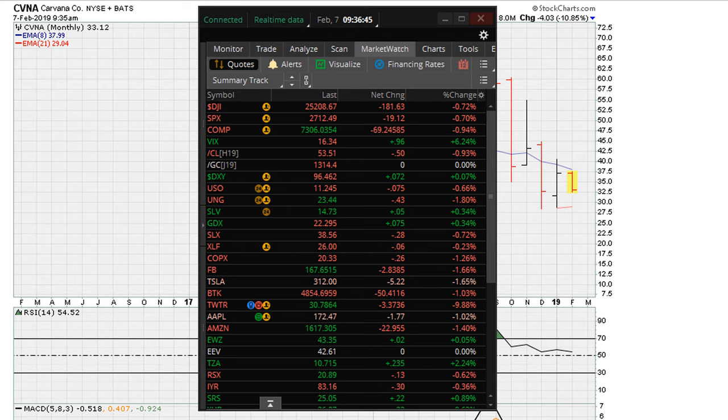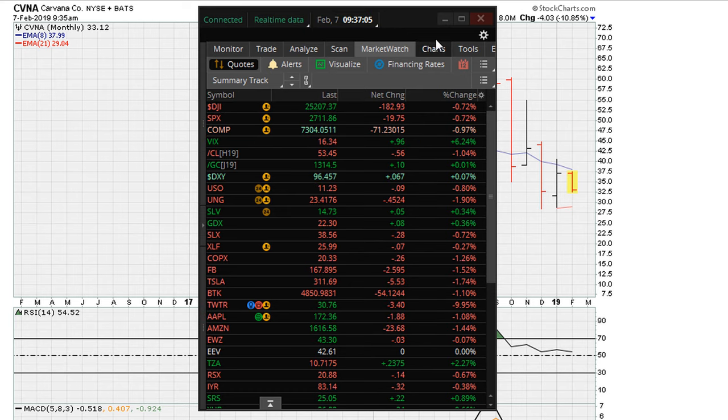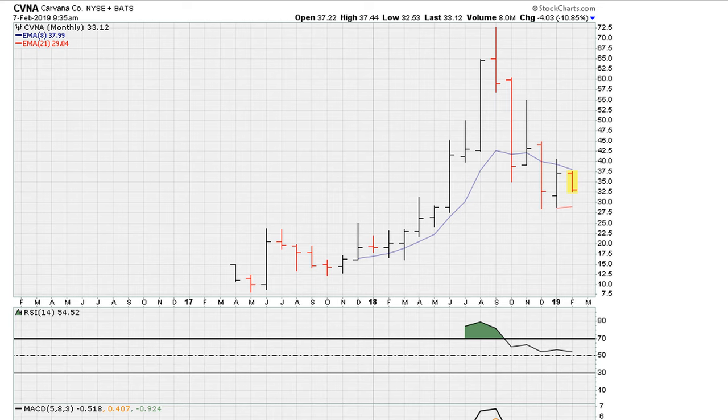This is Eric Moat with Moathe.com. Let's take a look here for early trading on February 7th, 2019. That's where the markets are trading. Let's take a look at a stock that is looking like it wants to break below the recent monthly closing low. The monthly closing low here is from December 2018.